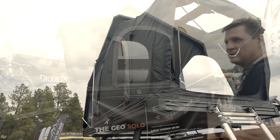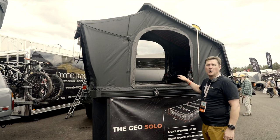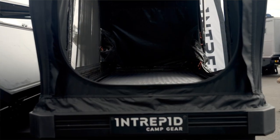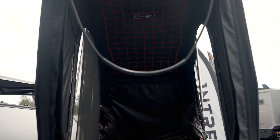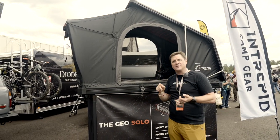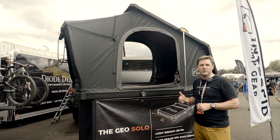Coming into next year, available in spring 2024, Intrepid is going to have the Geo Solo, which is a 125-pound single-person rooftop tent. The key is it's only going to take up half of your roof rack space. So if you tend to adventure alone, you can use this tent that only takes up half the space, and on the other side of the roof rack you'll still be able to have mountain bikes, a rooftop box, or your ski rack.